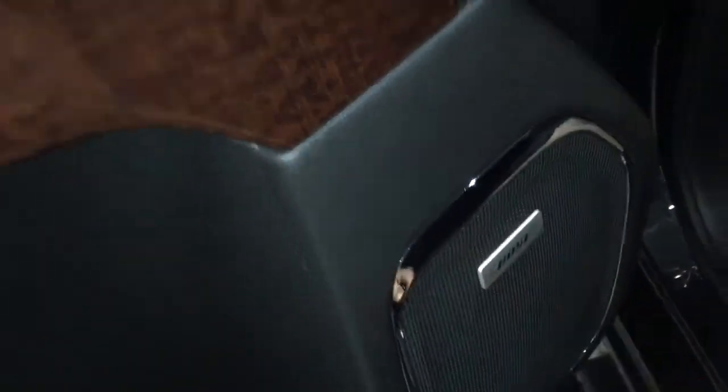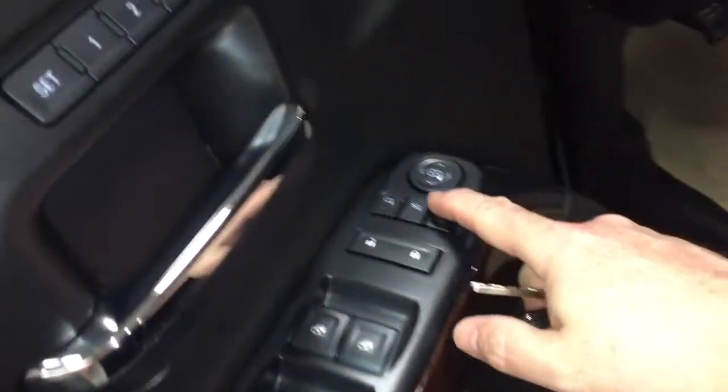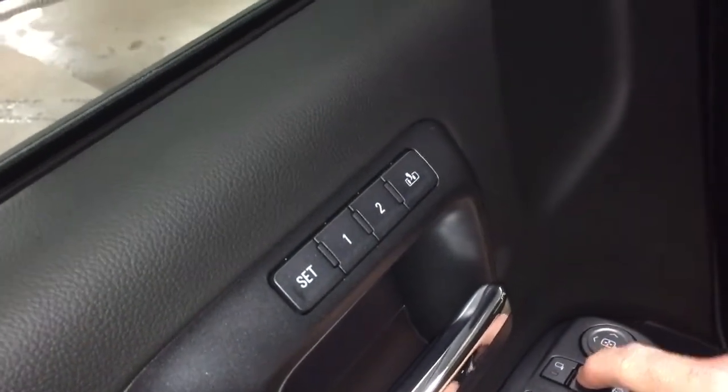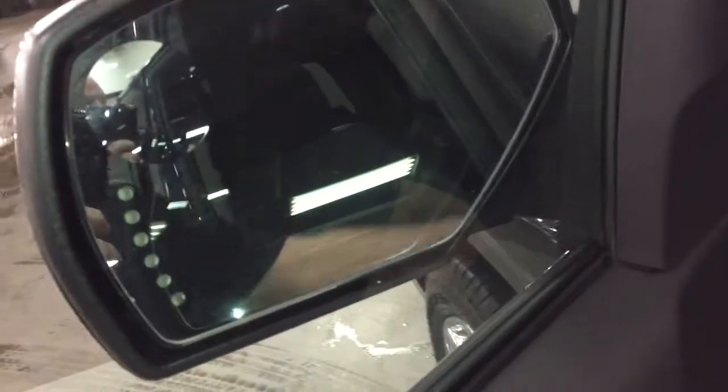Bose audio — the leader in sound throughout. Power folding mirrors. You also have memory seat and memory mirrors — two presets for that. The power folding mirrors right there with integrated turn signals. Press that button and you see those mirrors fold in and out.